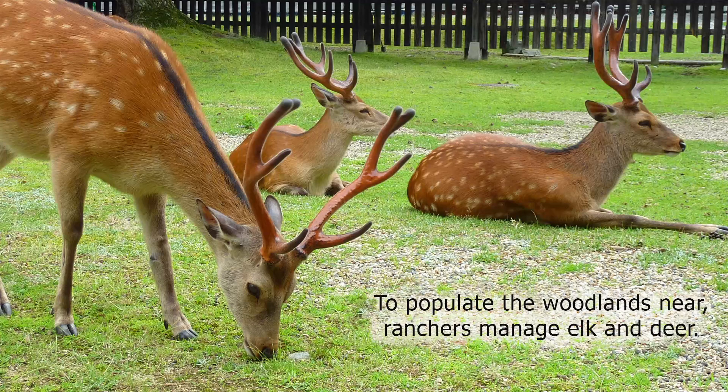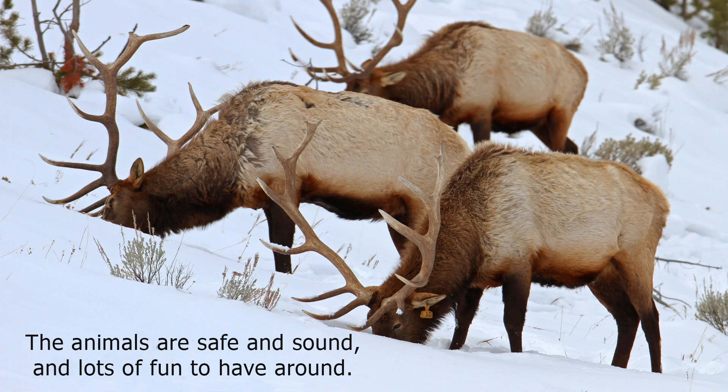To populate the woodlands near, ranchers manage elk and deer. The animals are safe and sound, and lots of fun to have around.